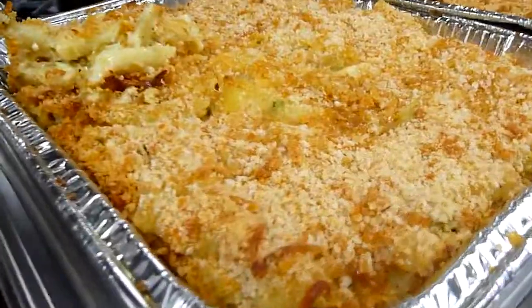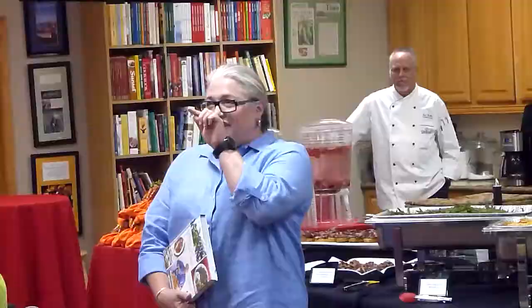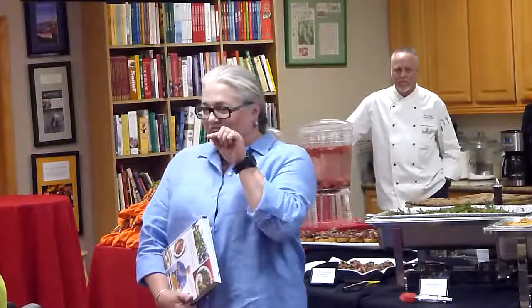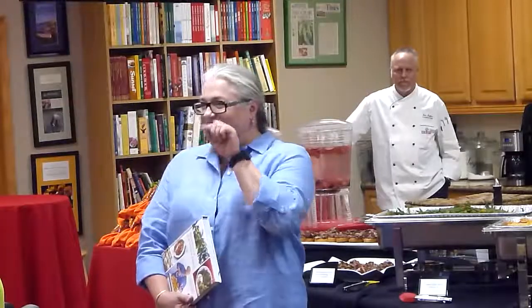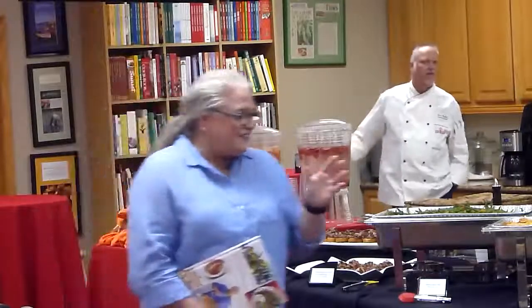Spicy mac and cheese, which is perfectly addictive because it's hot, and then it's got the dairy which cools it, which makes you want more hot, which cools it. It's just a cycle — a terrible, all-the-yummy cycle of macaroni and cheese.